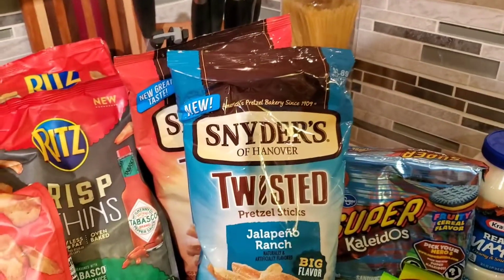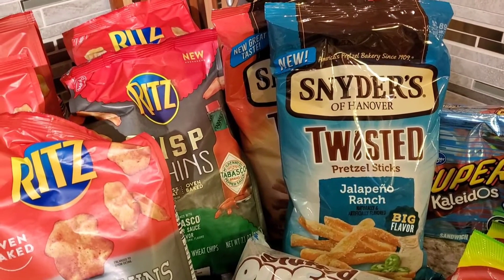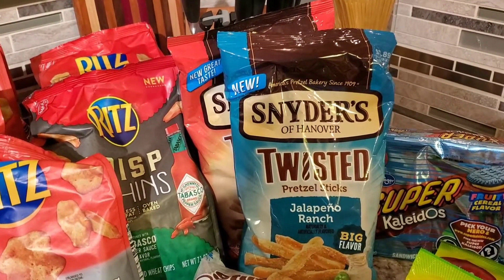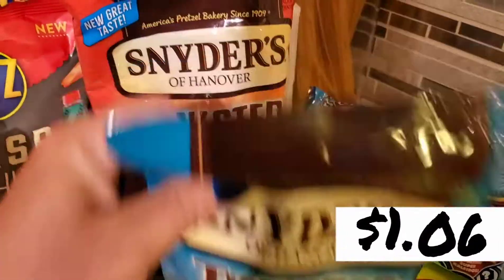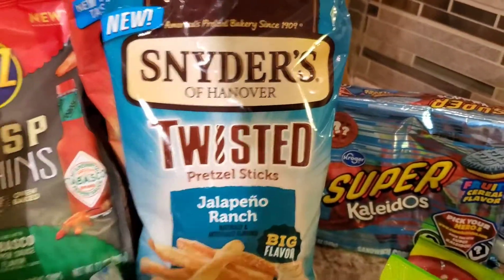The Snyders were an Ibotta deal as well — you had to buy two to get the offer. They were on sale two for six at Smith's, and when you bought two of them you got $3.89 back on Ibotta. I grabbed the jalapeño ranch twisted pretzel sticks and the seasoned. These just look so yummy and delicious.